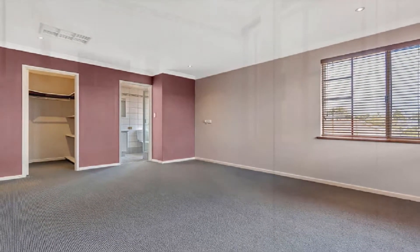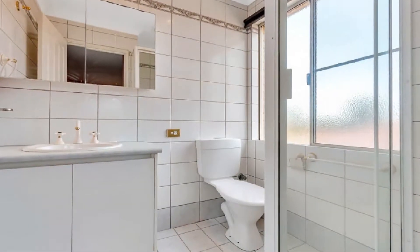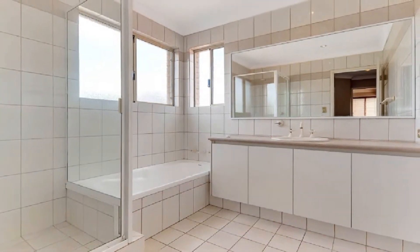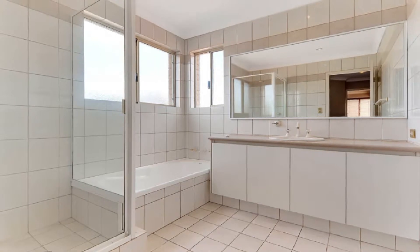The spacious master boasts a walk-in robe and ensuite, whilst the two queen-sized minor bedrooms display robes and share the family bathroom, along with powder room and laundry facilities — three wash closets in total.